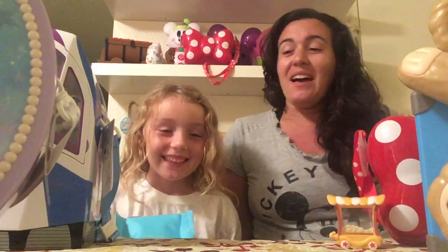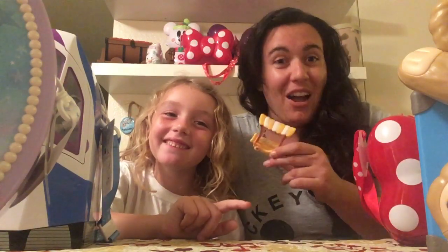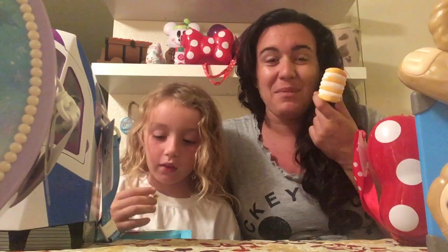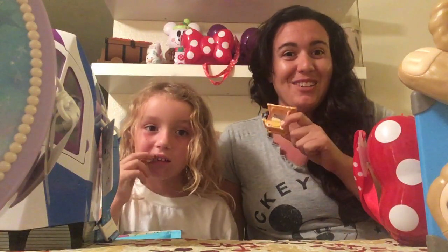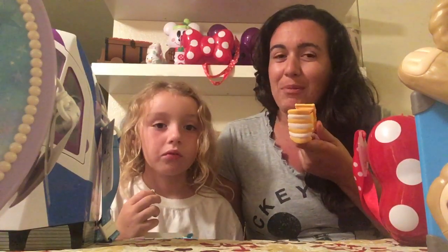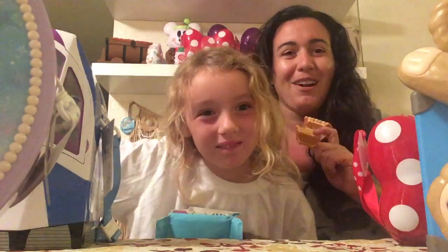We're going to start by showing you our Zoom Zoom popcorn container. When we went to Toontown, we saw that one of the popcorn carts looked like this, so we especially enjoyed that popcorn cart just because it was so cute and it looked like the Zoom Zoom popcorn cart.